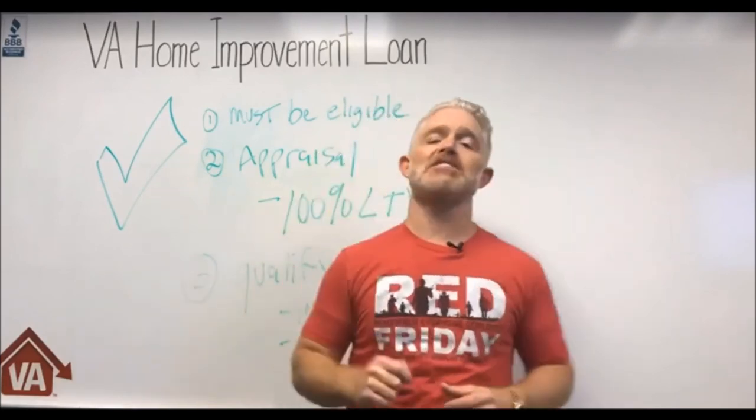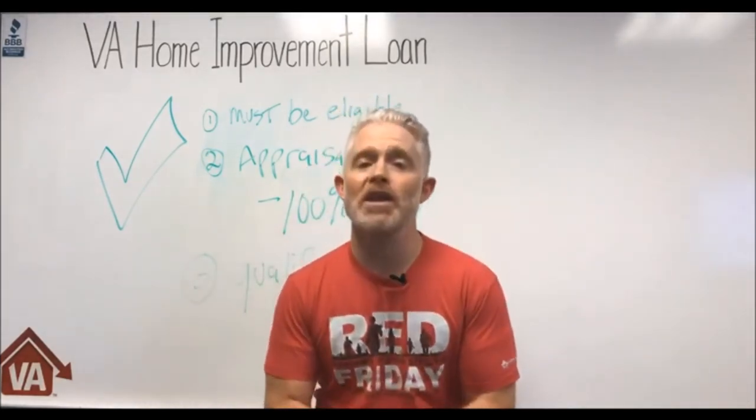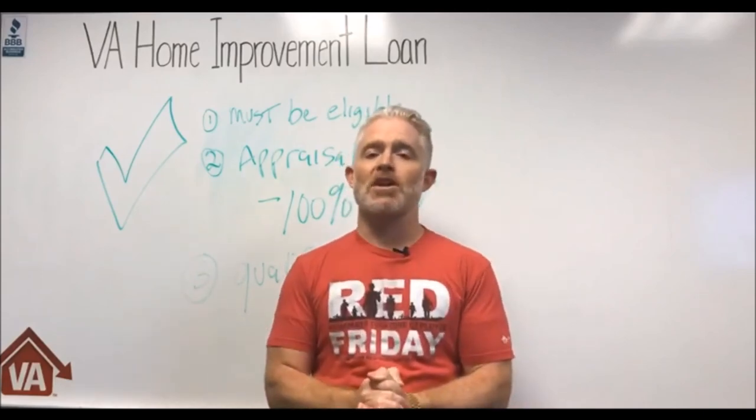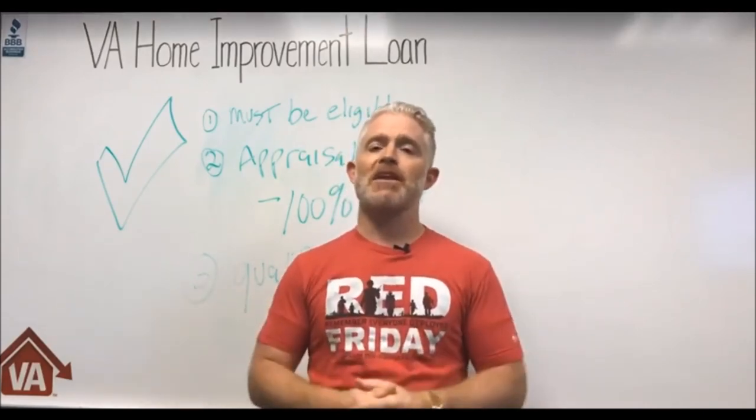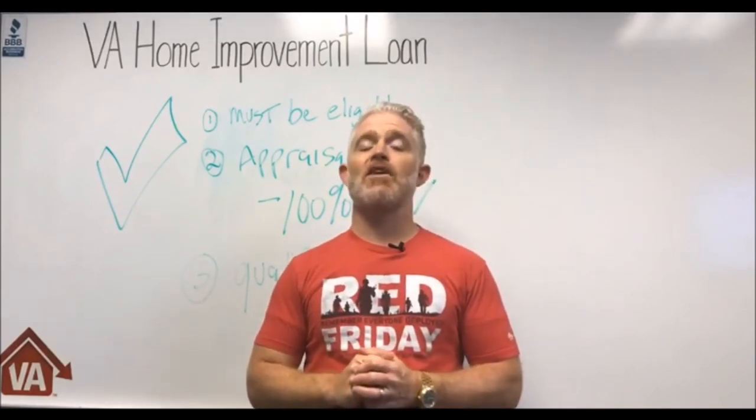Anyhow, this is Eric — are there any questions? It's Super Bowl weekend, so no wonder there are no questions — everyone's getting ready for the big game. Enjoy your time with your friends and family, and we'll see you next Friday, same time.